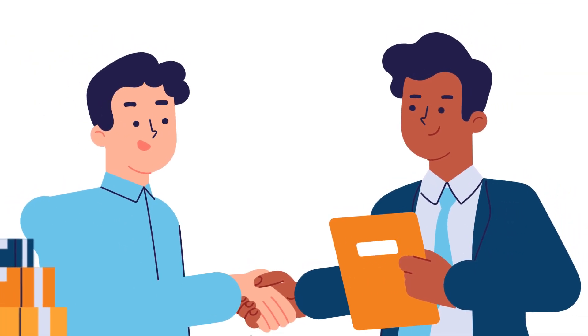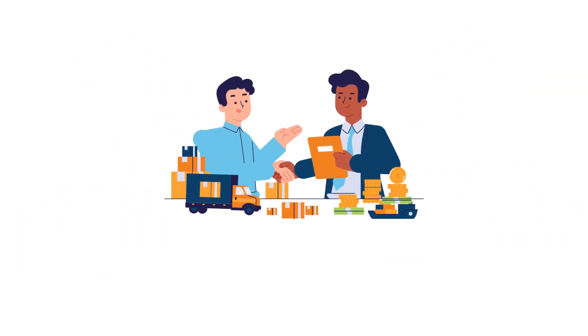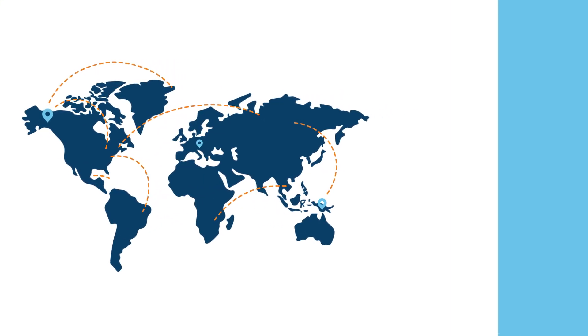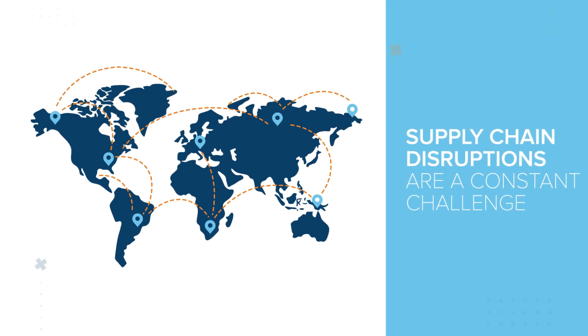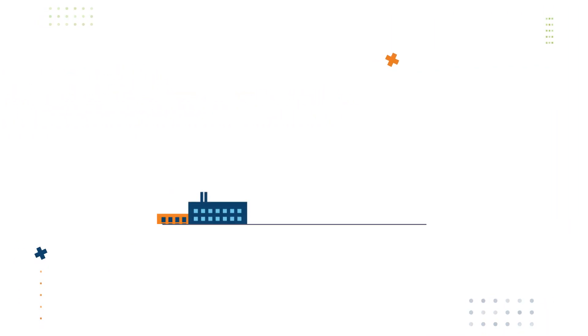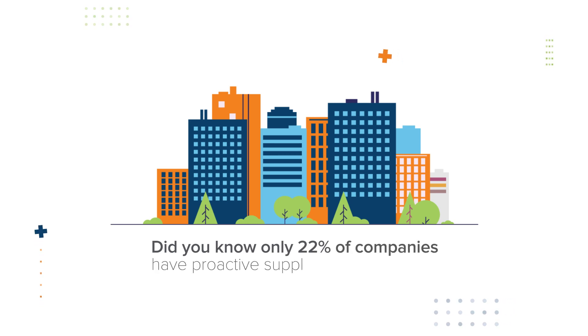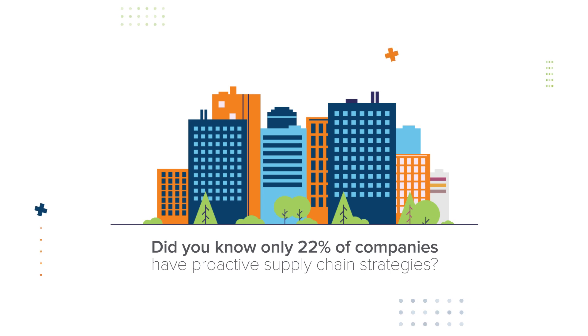Your supply chain is the lifeblood of your organization. Boost visibility into your supply chain with AI. In our fast-paced world, supply chain disruptions are a constant challenge. Surprisingly, only 22% of companies have proactive supply chain strategies, leaving many vulnerable to unforeseen issues.